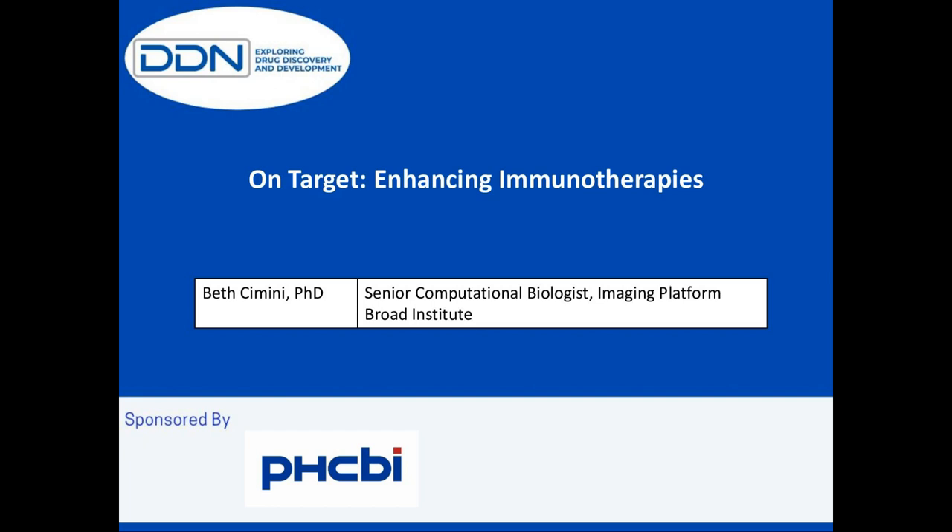Before we begin, I would like to introduce our sponsor for today's webinar. PHC Corporation of North America is a subsidiary of PHC Holdings Corporation, Tokyo, Japan, a global leader in development, design, and manufacturing of laboratory equipment for the biopharmaceutical, life sciences, academic, healthcare, and government markets. Biomedical product lines are marketed under the PHCBI brand.